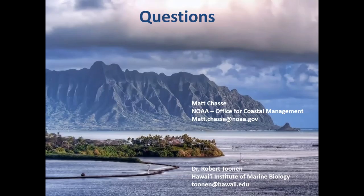Now opening up for questions. How is sediment runoff controlled from the taro fields?